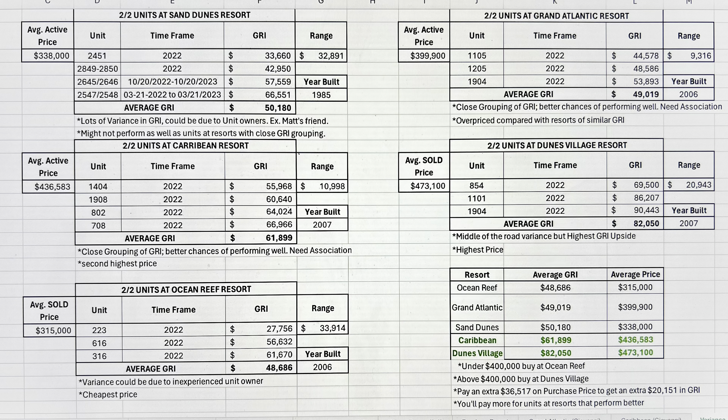In today's video, we're going to talk all about Myrtle Beach oceanfront condo resort variance. We're going to examine some of the gross rental income numbers on a few of my top picks right here in the Myrtle Beach market. We're going to examine two-bedroom oceanfront condo units at several different resorts: Sand Dunes, Ocean Reef, Dunes Village, Grand Atlantic, and the Caribbean Resort. We're going to hop on the computer, look at a spreadsheet I built, and go through the different gross rental incomes.